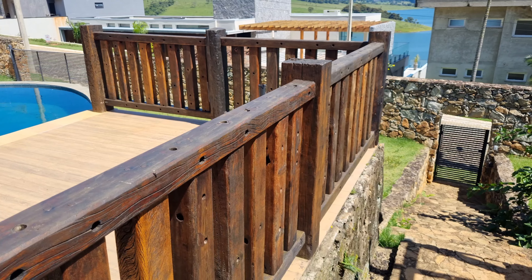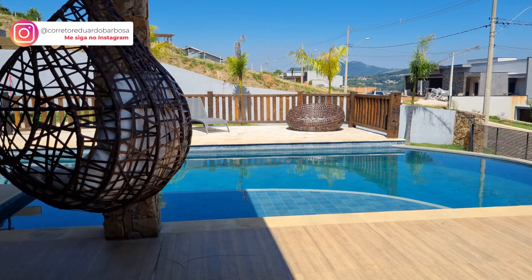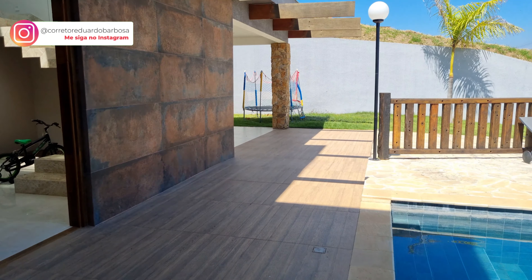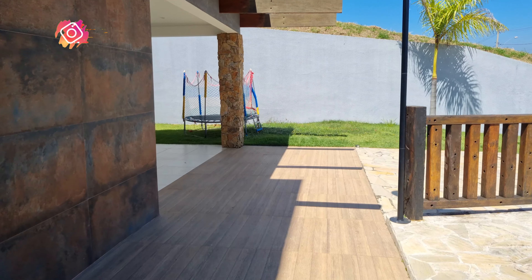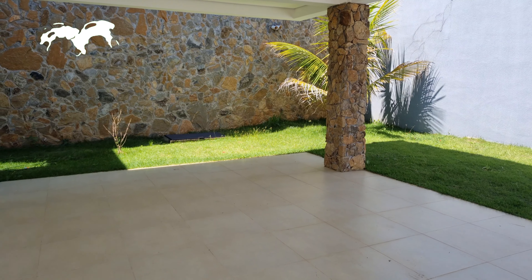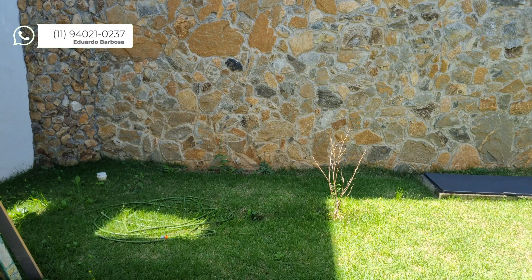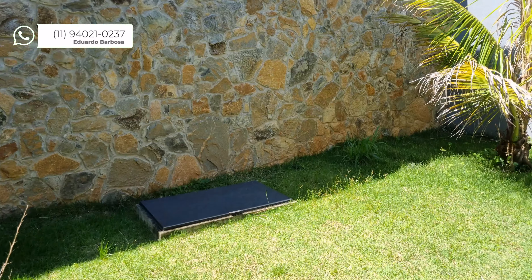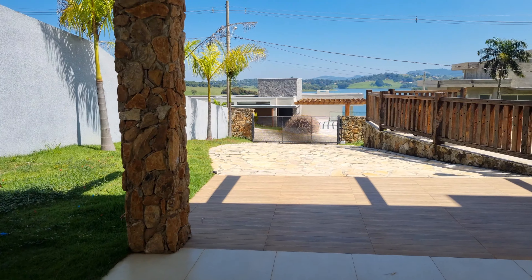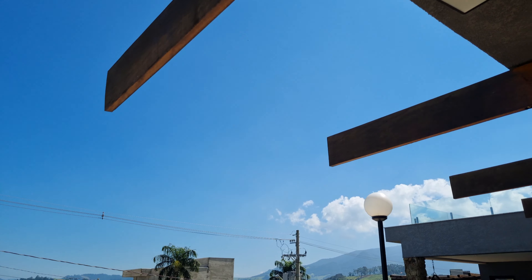O acesso do condomínio é top demais. Estou na divisa de Piracaia com Joanópolis — aumenta um pouquinho a distância para vocês, em torno de uns 150 quilômetros aproximadamente. Mas é fácil: mesmo dirigindo devagar, duas horas, uma hora e quarenta você chega aqui. O condomínio não pega nada de terra, tudo asfalto. Não está longe dos comércios, dá para se virar bastante. O ideal é vir abastecido, mas se precisar de uma eventualidade, tem comércios perto.